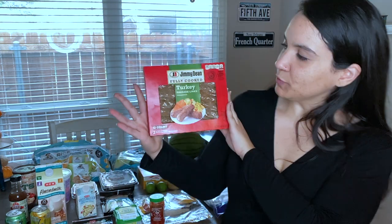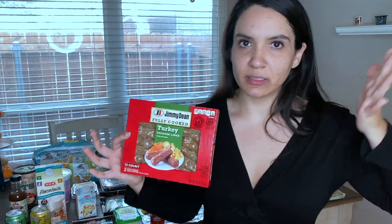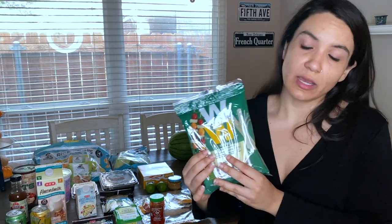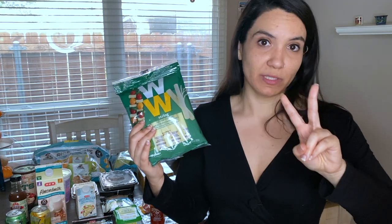At breakfast I also have a turkey sausage — I use Jimmy Dean's fully cooked turkey sausage. I just take one, chop it in little pieces, put it in with my eggs and hash browns, mix it all together, and that's it. Another one of my snacks is string cheese. I like these Weight Watchers string cheese — they come in individual packages and this brand has the least fat of all that I checked at HEB. One piece has 2.5 grams of fat, one carb, and six grams of protein. Every day between breakfast and lunch, I have two of these.